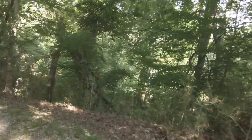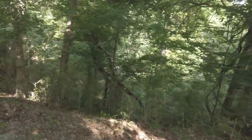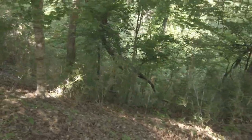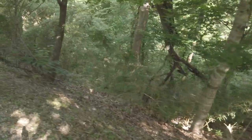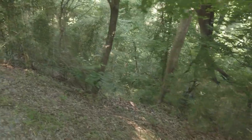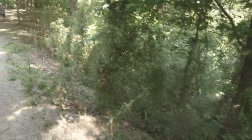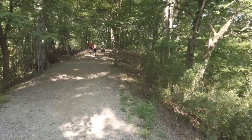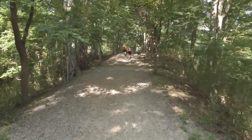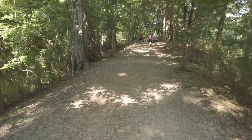Long way down. Sure don't want to fall off that stone. I don't know if y'all can see how deep that is, but it's pretty deep. All right, let's see — anything exciting, we'll let you know. It's pretty easy so far, just a little gravel road.